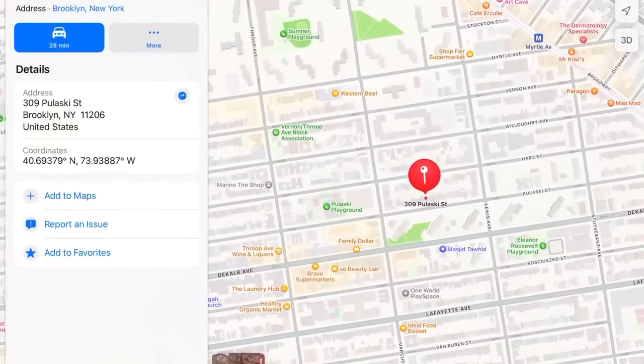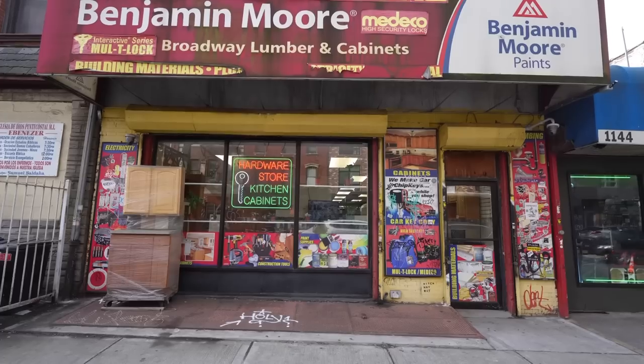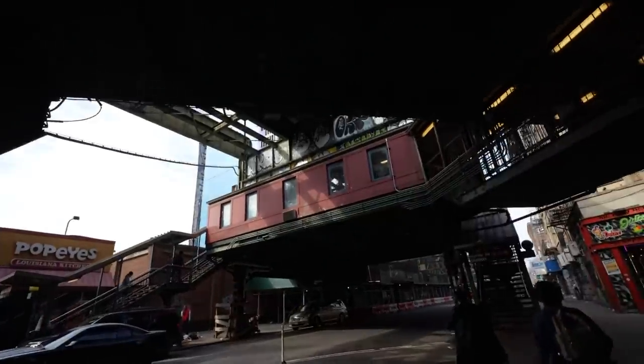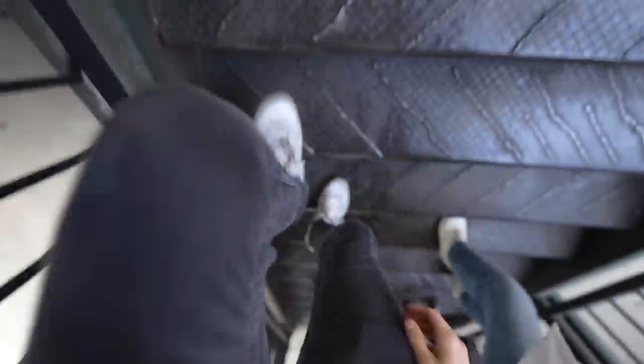We're right by Myrtle Avenue and you've got vegetable markets, crazy-looking spray paint, and a paint store — which may or may not have anything to do with that. I like this neighborhood, it's convenient, but it needs a volume control. This is why it's so loud here: the JZM trains. This is one of those quirky above-ground subway platforms.